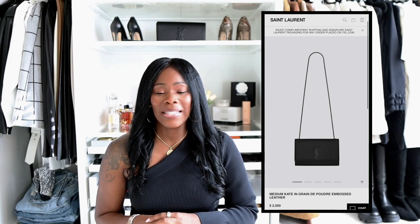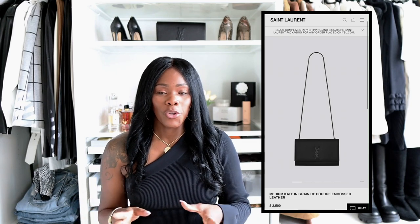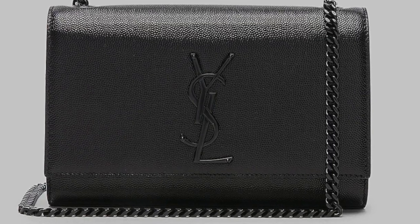My first bag is going to be the YSL Kate bag. It's not a new bag — I've wanted it for a really long time, I just haven't pulled the trigger. One reason is because it looks rather small on the inside and I like to make sure my cell phone, wallet, and keys can fit. However, this bag is very structured and will go really well with the majority of my wardrobe. I'm expecting to get either the black with gold hardware or the black on black. I do wear a lot of gold — I'm not a silver girl — so black on gold or black on black. YSL has really nice leather.